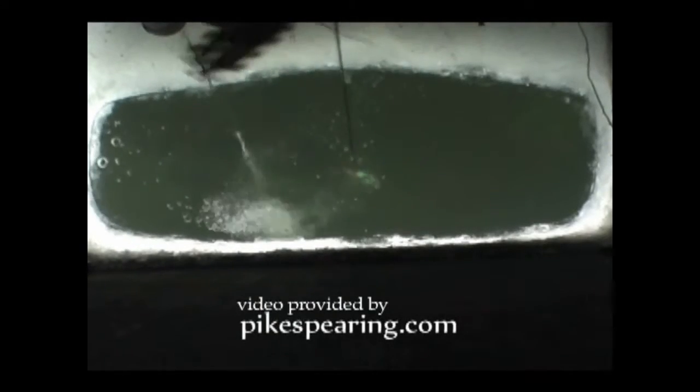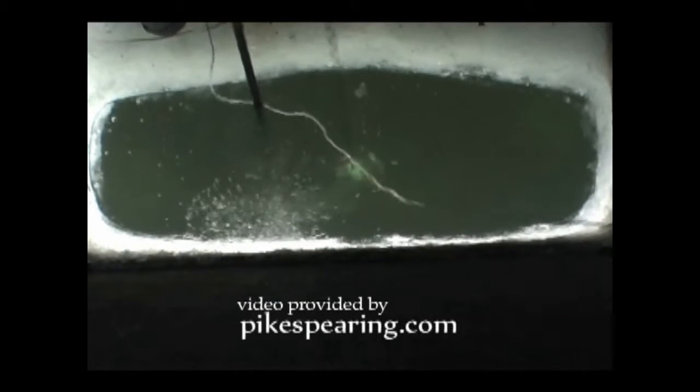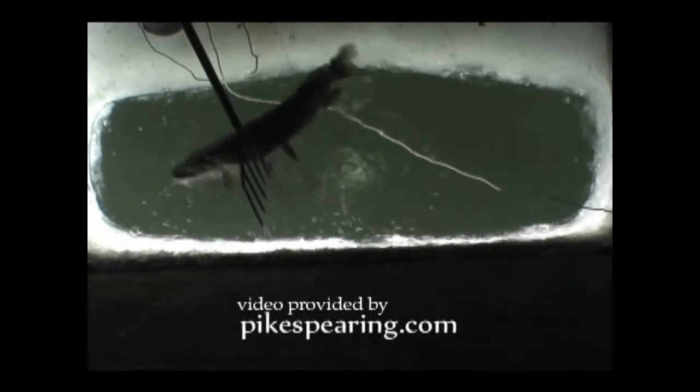Many fishing enthusiasts and professionals alike have already used Real Weeds. The following clips were taken from the show In-Depth Outdoors, showing the effectiveness of Real Weeds.